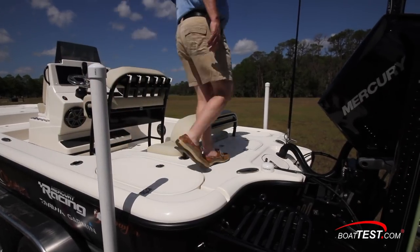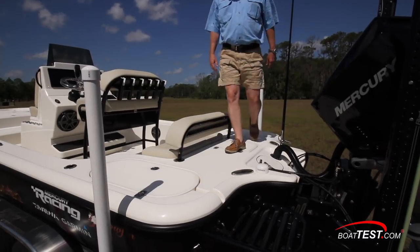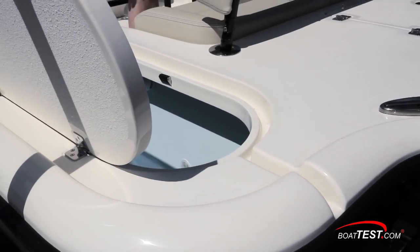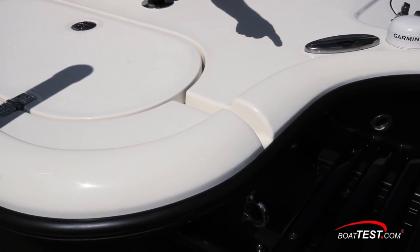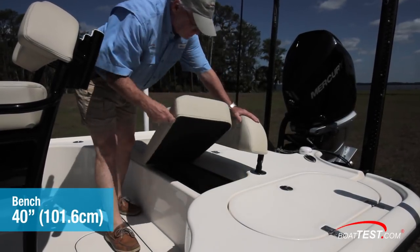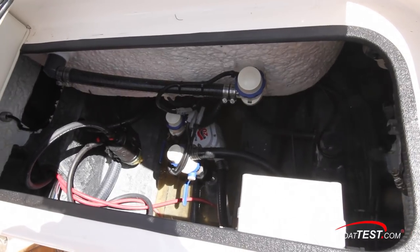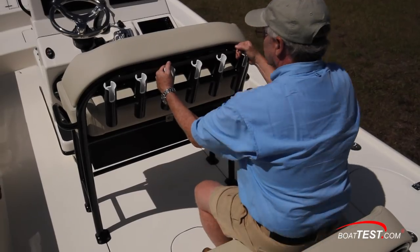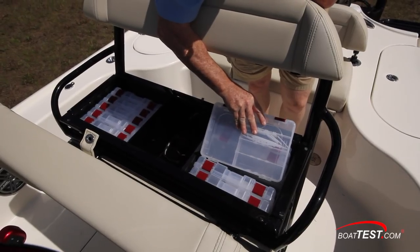Now let's take a closer look at the 24 CE, starting with the aft fishing deck. There's plenty of space here for an angler to fight a fish. Yellowfin always pays attention to small details, including drains molded into the deck that quickly remove any water. The 40-inch wide aft bench includes a backrest that folds forward, and the bottom cushion can be removed to access the pumps and mechanical accessories. The leaning post is built on a rugged powder-coated frame, and under the hinged cushion are 10 Plano 3650 tackle boxes. The leaning post can be used for seated or standing travel.